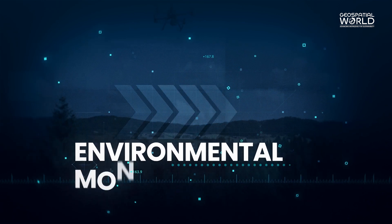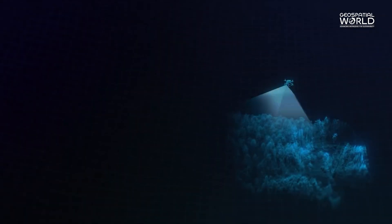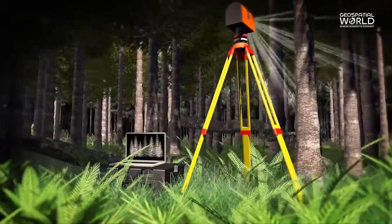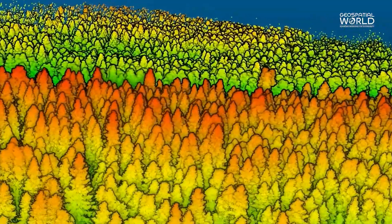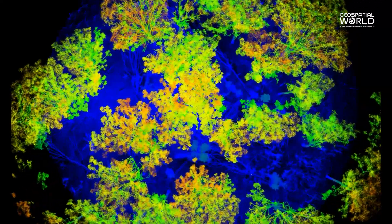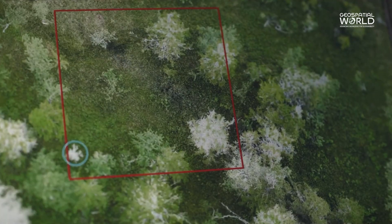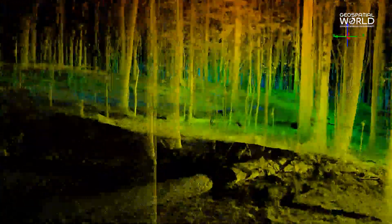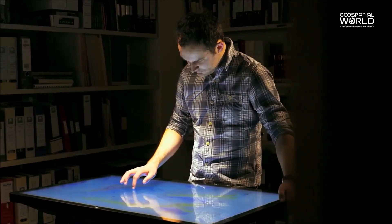Environmental monitoring: LiDAR's ability to penetrate dense vegetation makes it invaluable for environmental mapping. It assists in forest inventory, monitoring deforestation, assessing biodiversity, and creating precise terrain models, contributing significantly to conservation efforts.